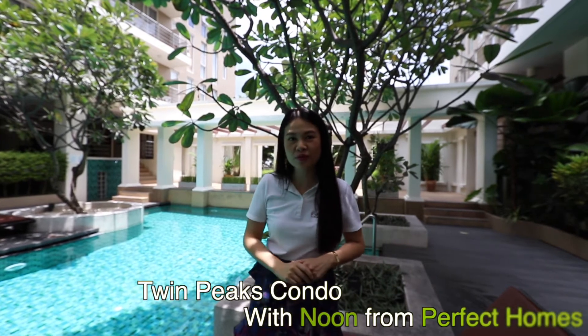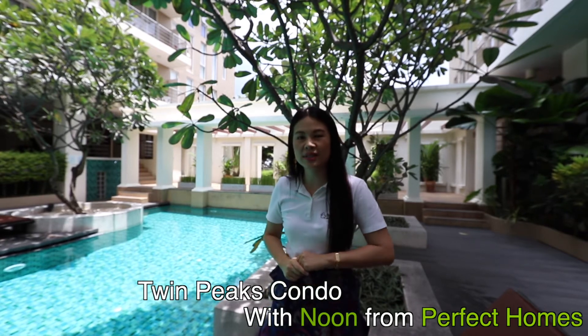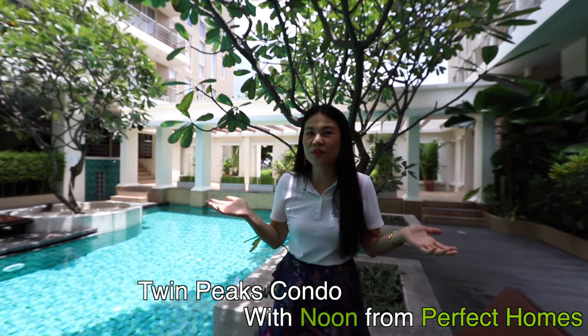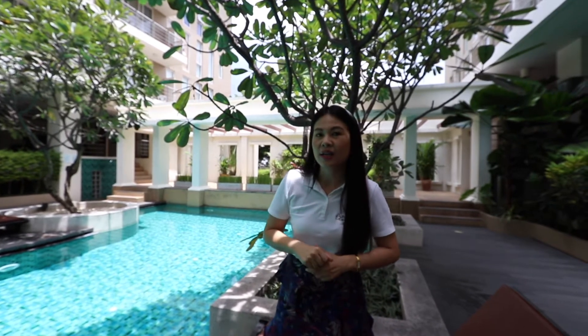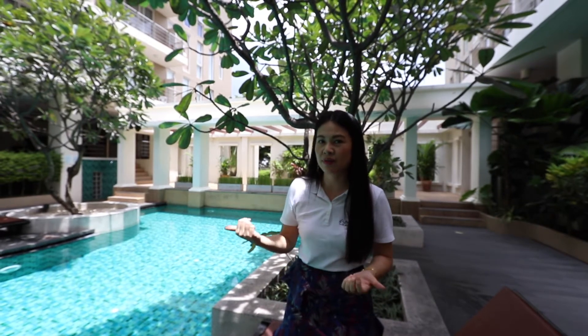Hi everyone, I'm Noon from Perfect Home. Usually I will present houses for sale, but now I want to do something new for you guys. I will show you the condo. The condo name is Twin Peaks. Twin Peaks is located in the heart of Chiang Mai, on Changkhan Road. Later I will show you what this condo has. Let's go see it.